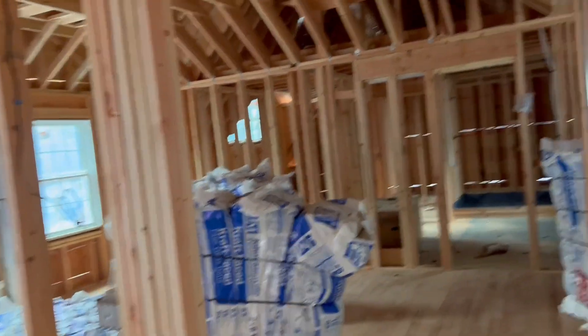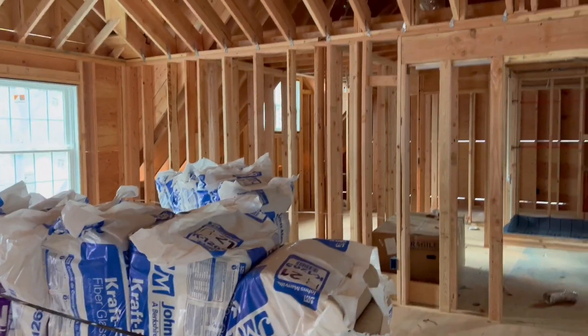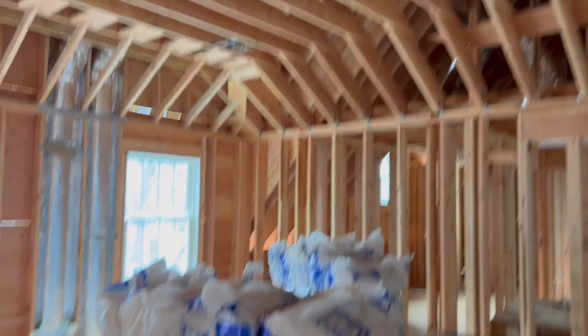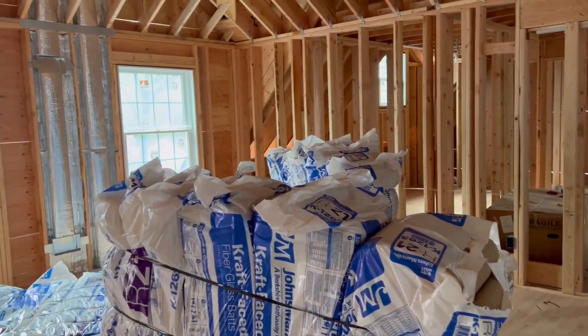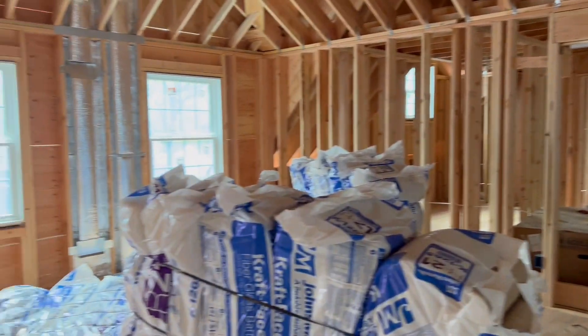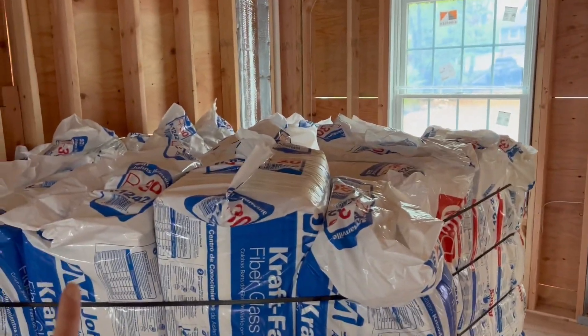And then this is our master. This is like my favorite part of the house. I feel like it's the best layout I would ever want in a master, because it has those nice vaulted ceilings. I don't like a huge, huge master room — I like this size, just a bed, dresser, TV is kind of all you need. And then there's a nice little sitting area right here, which I might put my desk here.